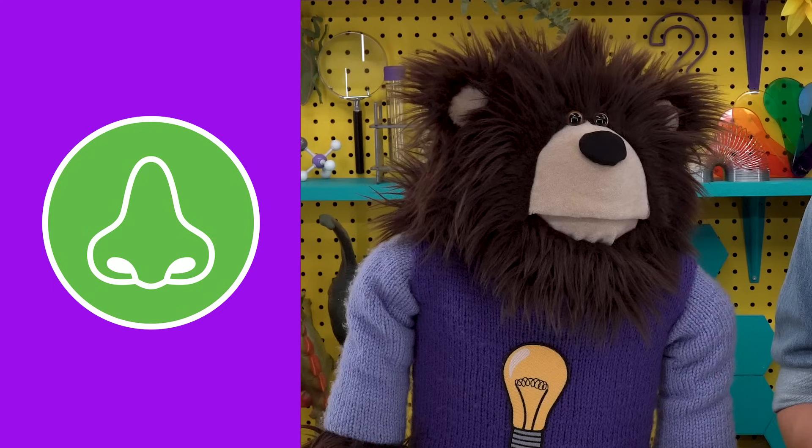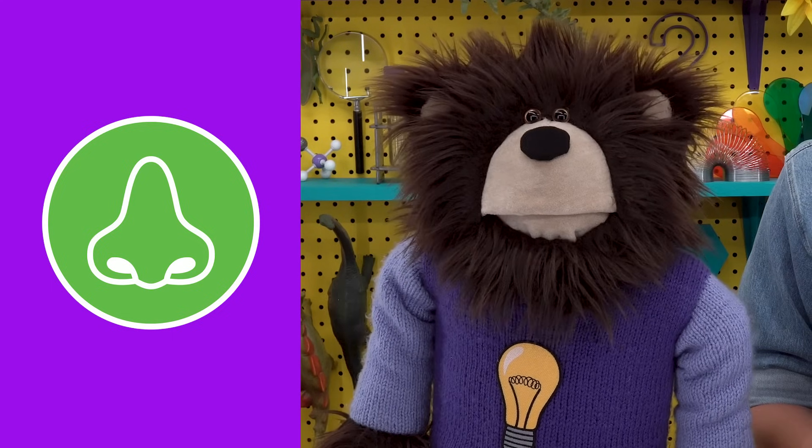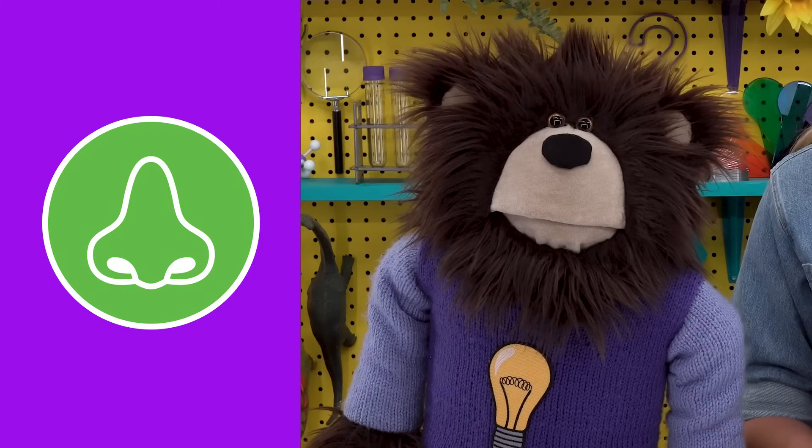Did you know that your sense of smell also helps you taste food and drinks? By smelling them first, your nose can smell over 10,000 different scents. When a smell lands inside your nose, it starts a chemical change that sends a smell signal to your brain, telling you what your food or drink is going to taste like before you taste it. This process continues as you chew and swallow your food.